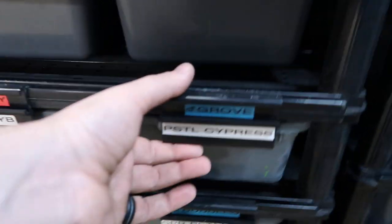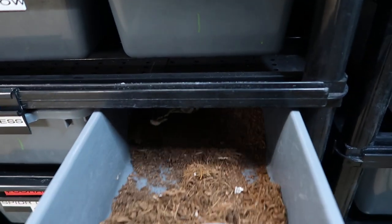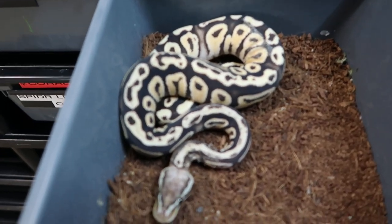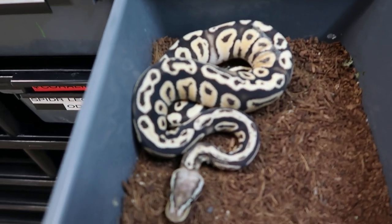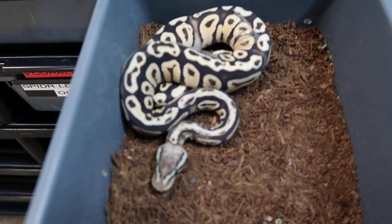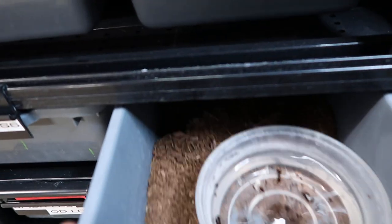Below him is another male, and that's going to be Grove. He is a Pastel Cypress — he's got a little bit of stuck shed on him but he'll get cleaned. He's super light yellow and white on the sides, that Cypress kind of bringing in some of that patterning. He's a pretty boy.